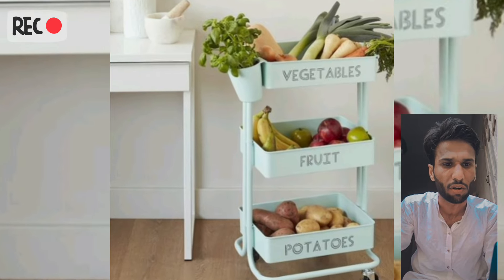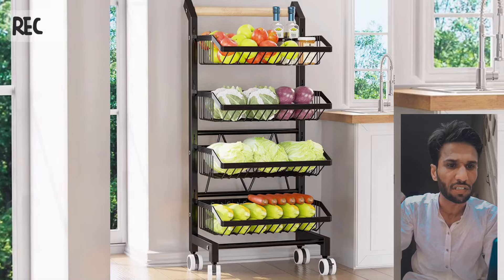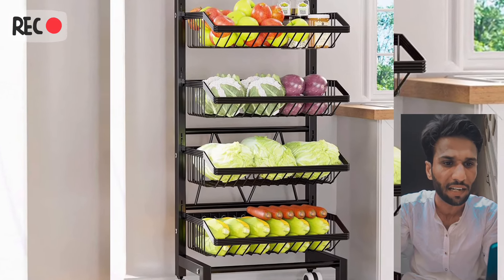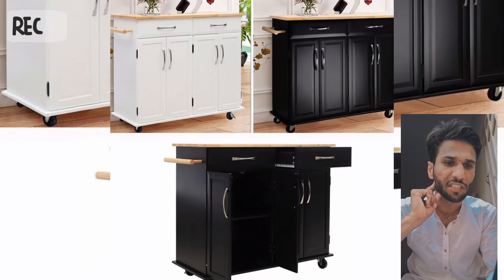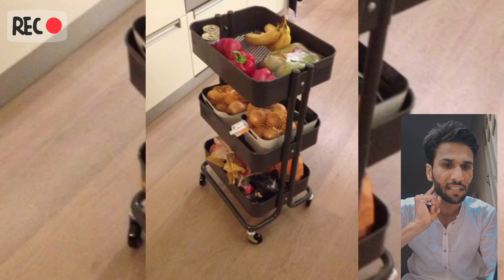Trolley with the wine rack — perfect for the wine enthusiast, featuring a built-in wine rack. YouTube video: modular kitchen trolley with wine rack, including wine color design ideas.